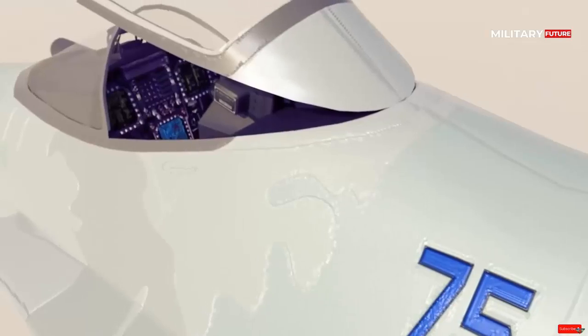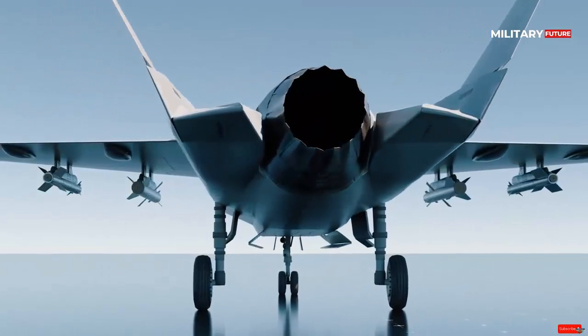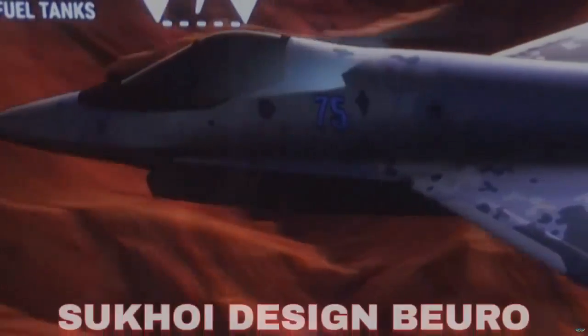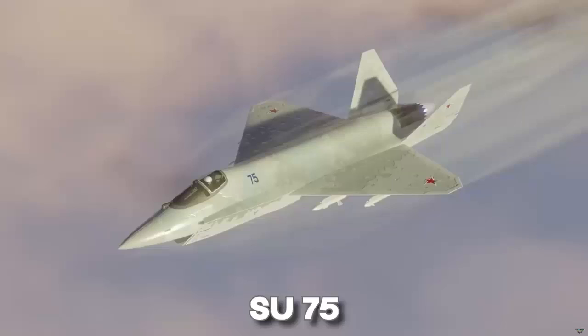The SU-75 Checkmate, also known as the Sukhoi LTS Light Tactical Aircraft, is a fifth-generation single-engine stealth fighter aircraft developed by the Russian company Sukhoi. It was unveiled at the MAKS 2021 air show. The aircraft is designed to have low radar visibility and infrared signature, making it difficult for enemy radar systems to detect it.